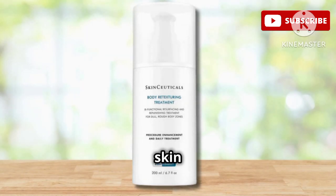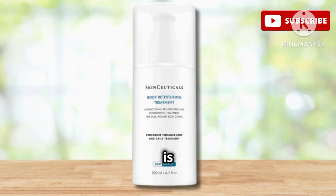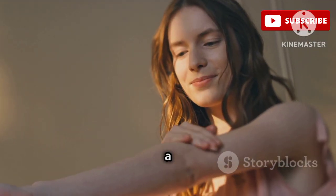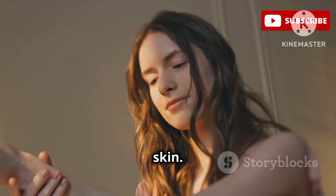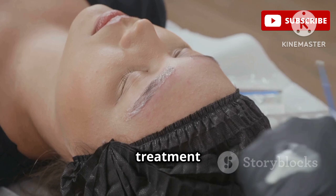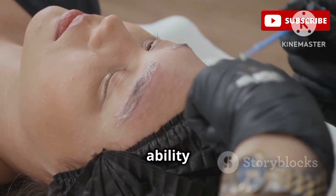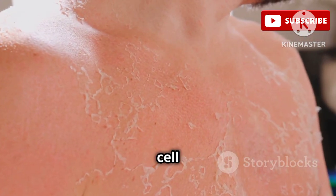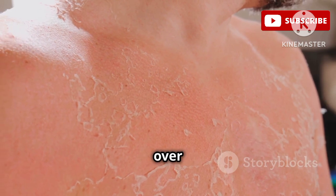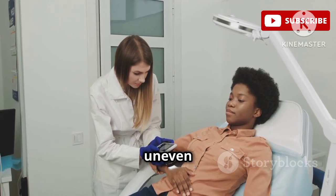If you're looking to not only hydrate your skin but also improve its overall texture, the SkinCeuticals Body Retexturing Treatment is a game-changer. This powerful treatment is like a facial for your body, gently exfoliating, smoothing, and revitalizing your skin. One of the key ingredients in this treatment is glycolic acid, an alpha-hydroxy acid (AHA), known for its ability to gently exfoliate the skin. Glycolic acid also helps to stimulate cell turnover, improving skin tone and texture over time. Dermatologists love this product because it's incredibly effective at improving skin texture and addressing concerns like roughness and uneven skin tone.